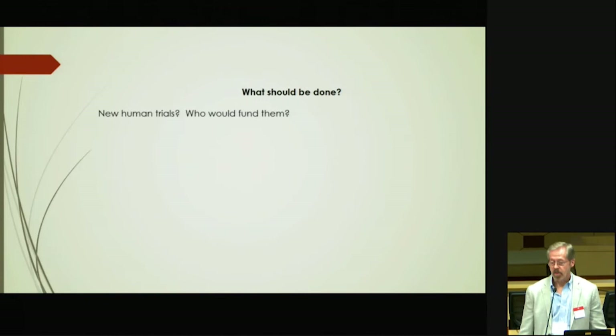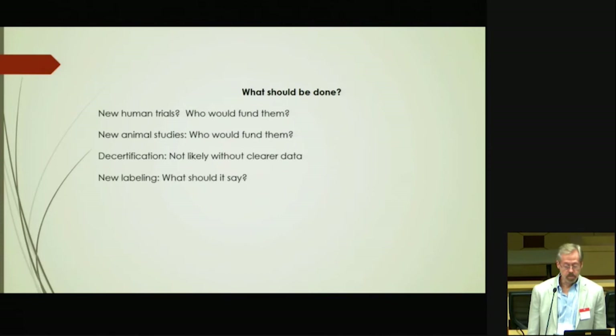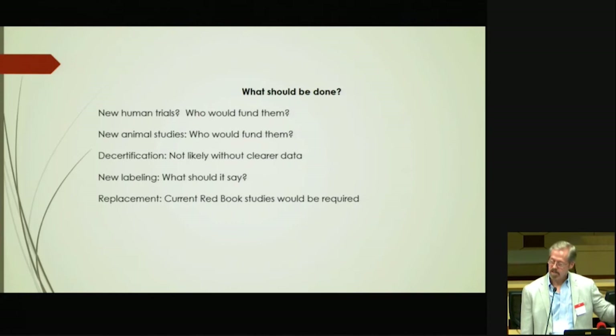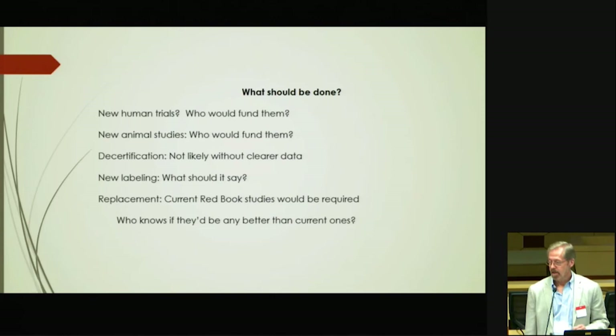What should be done? New human studies — I think that would be great. Who's going to pay for them? New animal studies — I'm all in favor of it. Who's going to fund them? De-certification by FDA without more decisive data — I don't think that's going to happen. New labeling — well, what should the label say? Replacement — these could potentially be replaced; industry could develop new ones. But remember, if they had a new one, they'd have to do all those Red Book studies. And industry would have to face the issue: how do they know in advance if the new ones would prove to be any better? They'd be scrutinized much more closely than in the past, and maybe they wouldn't pass successfully through the gauntlet of Red Book tests.